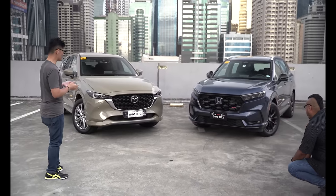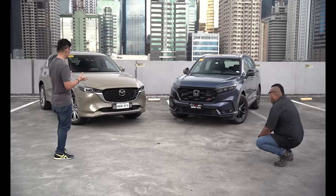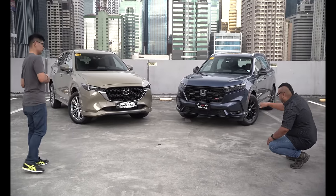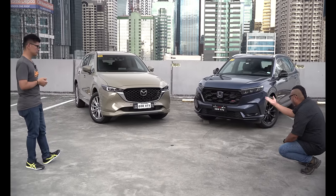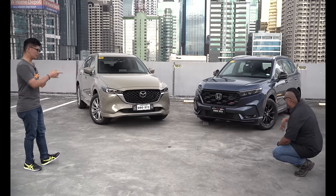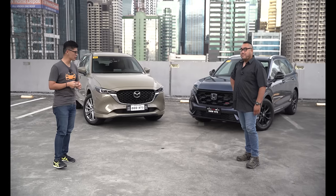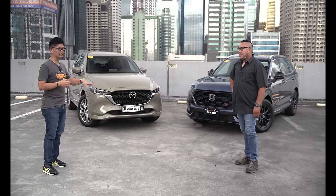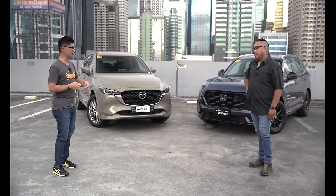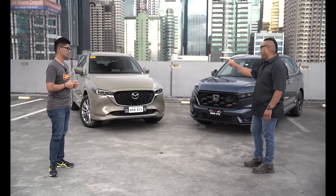Looking at them side by side, the CX-5 visually looks taller, with a few millimeters more height — and that's even disregarding the aero flaps at the bottom. For the CR-V, I think they mentioned around 207mm of ground clearance if memory serves correct, but that doesn't include the plastic aero flap. If I were to get something more SUV-like, it's definitely the CX-5.